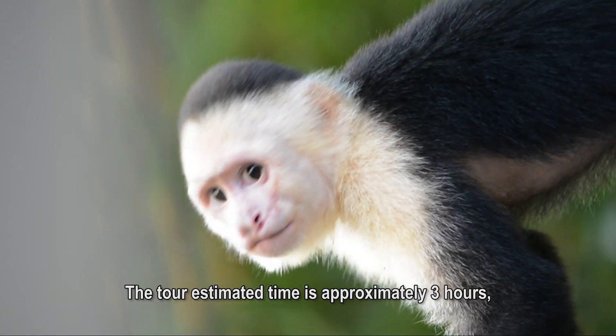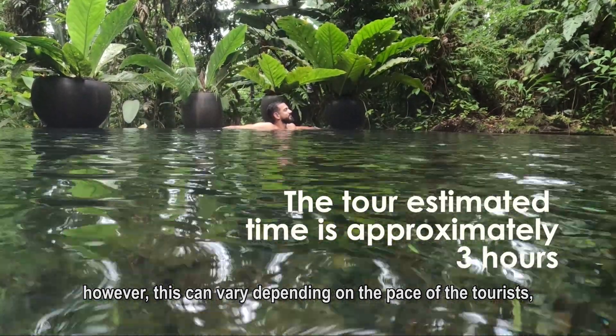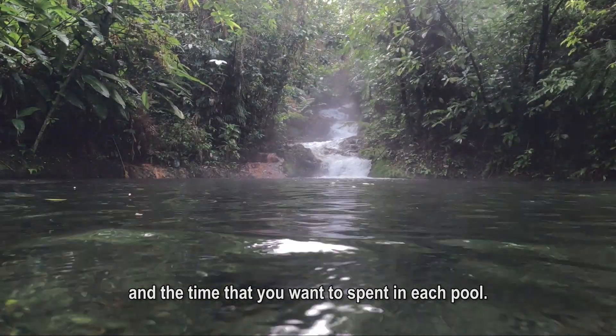The tour estimated time is approximately three hours. However, this can vary depending on the pace of the tourists and the time that you want to spend in each pool.